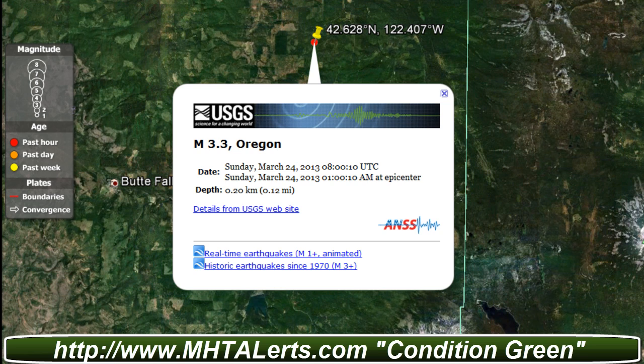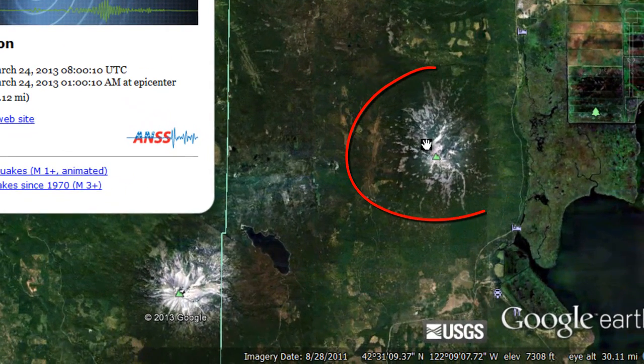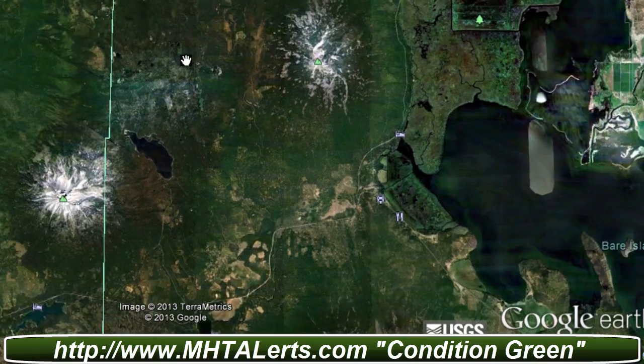According to Google Maps, there's really not much around this area except for two dormant volcanoes. And the depth on this I'm going to go over in just a moment, but let's take a look at the two volcanoes that are right nearby. I'll circle these so you can see them — this one and this one.